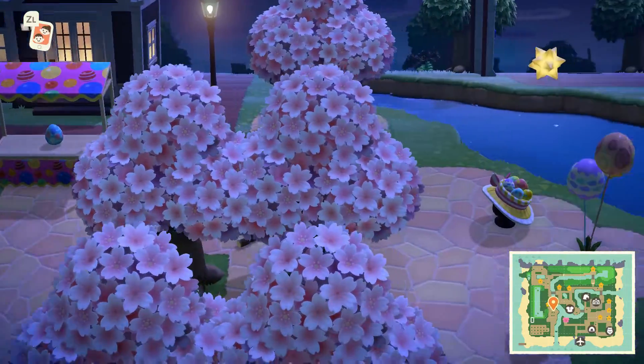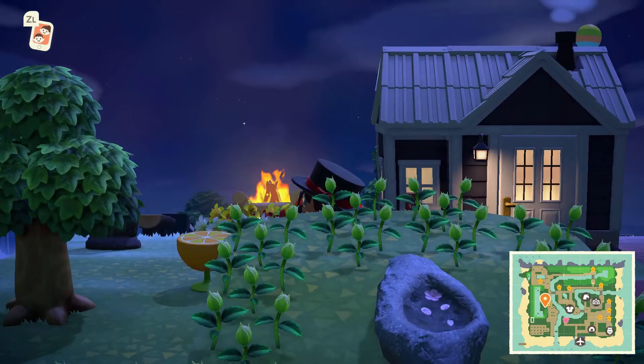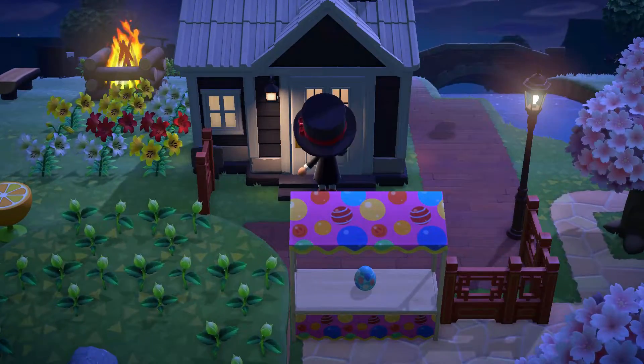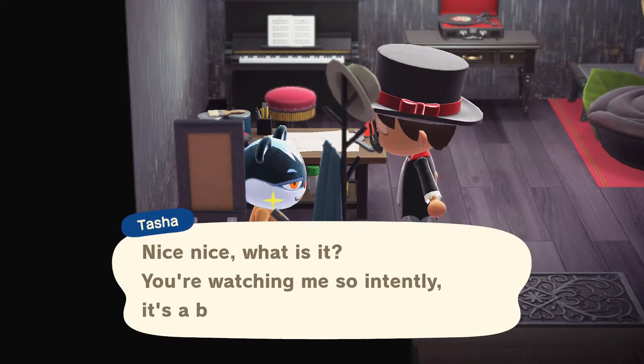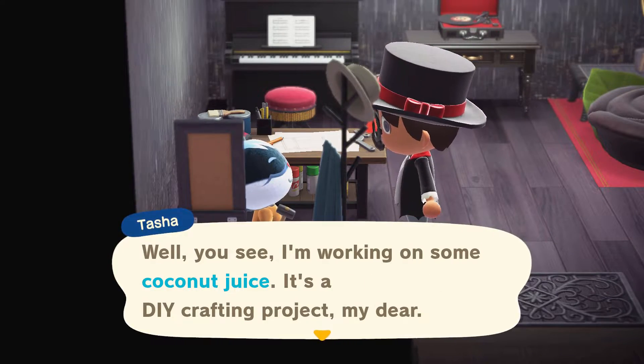Welcome back to another special blend video. So yesterday I found coconut juice. Apparently it's an elusive recipe that a lot of people don't know how to get — it's not really on the web — so I figured I'd share how I got it, just in case it helps anybody else. I'm also going to show you how much it sells for, so you know what you're getting yourself into. Yeah, it's pretty worthwhile. So hope you enjoy.